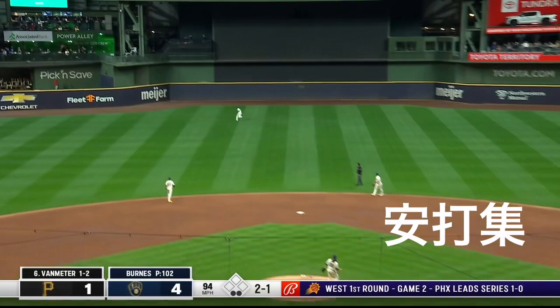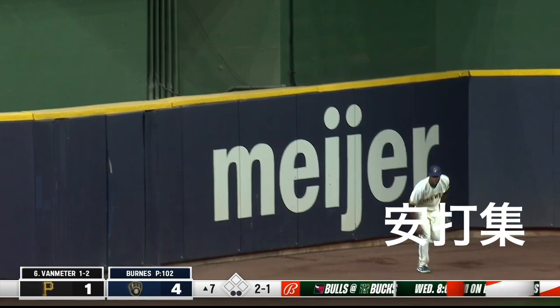To center, back on it — Kane, still back, warning track, jumps — it's over his glove and gone. Van Meter hits it out.